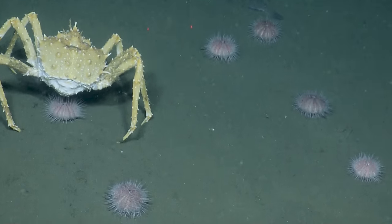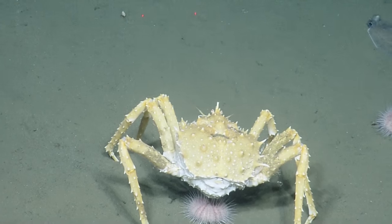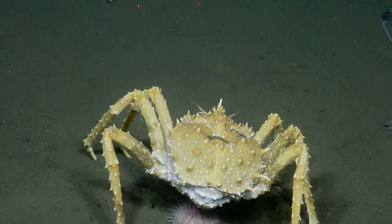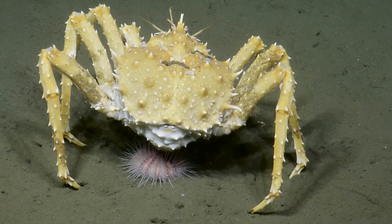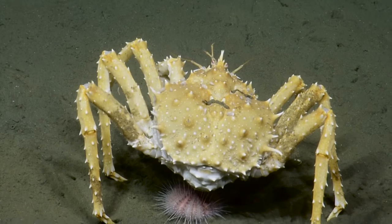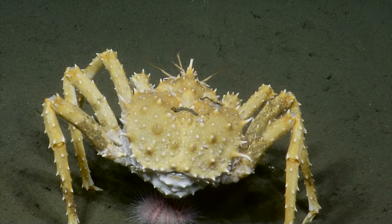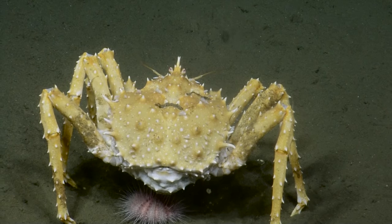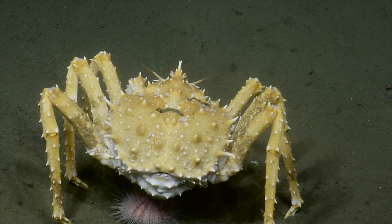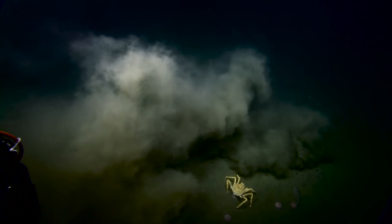That's another lithodid crab — a type of king crab. The color variation is unusual; it's yellow. Usually they're reddish or pinkish, but occasionally their color changes slightly when they're getting ready to molt or have recently molted. This is probably a recent molt — it's a little lighter than expected. Actually, I doubt it's recently molted because it's got hydroids growing on it. It could also just be an individual color variant. What's it eating? Urchin — absolutely. What a beautiful shot with that crab surrounded by urchins.